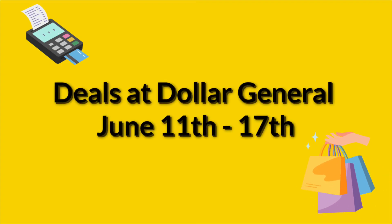Hello, welcome to my channel. It is Sunday, which means we have new digital coupons on our Dollar General app. So we're going to go over the deals at Dollar General June 11th through the 17th.